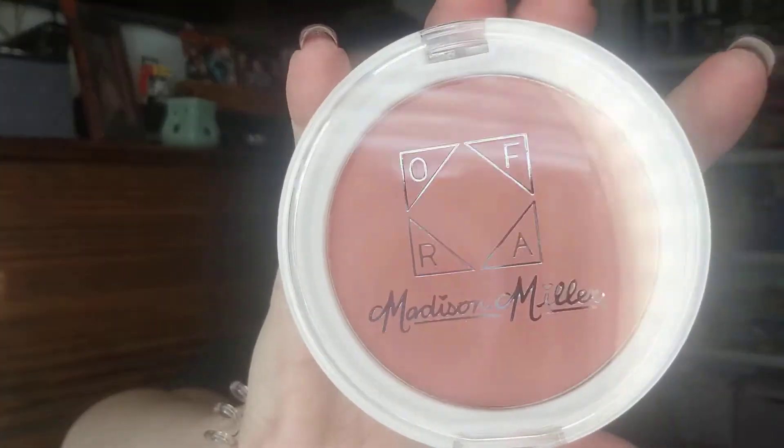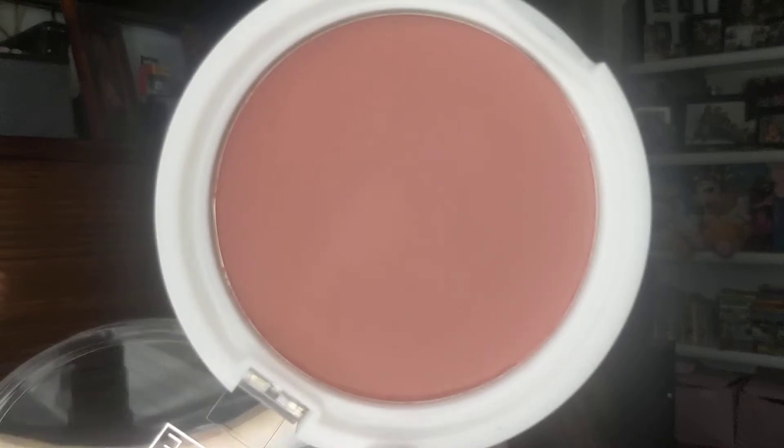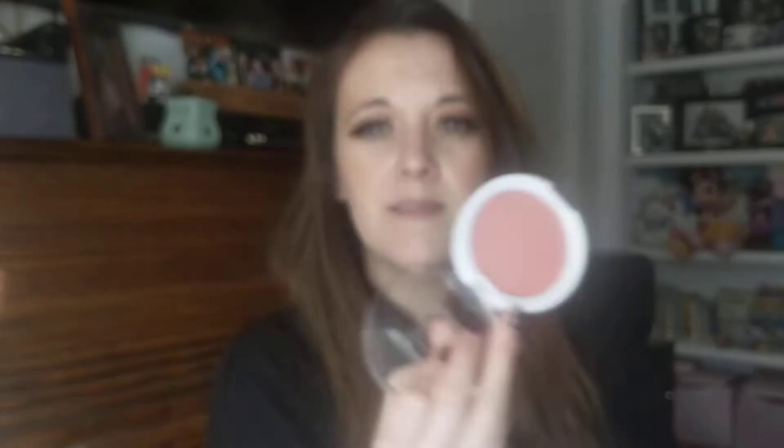This I already know I love because I own it — it's the Ofra collab with Madison Miller blush in Sweet Stuff. This is like my go-to blush, my favorite. I wear this every single day; I'm actually wearing it today. It's a very pretty blush.